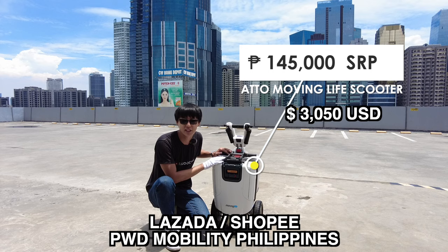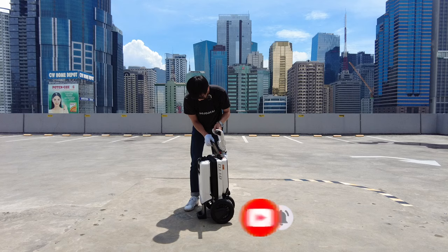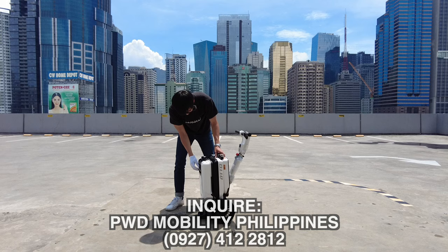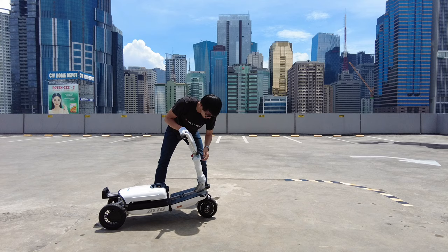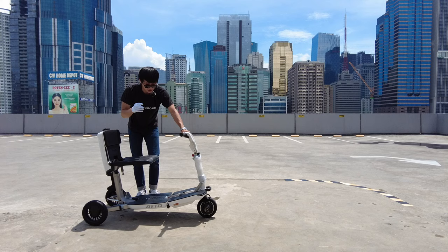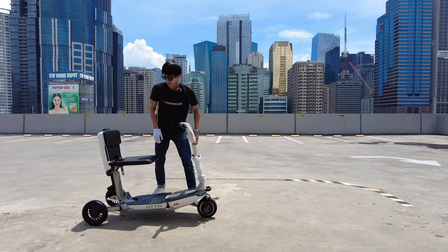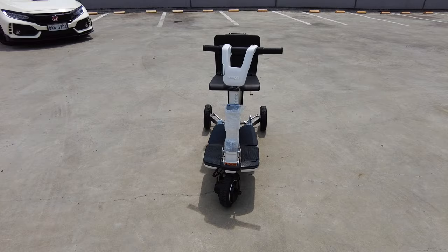You can search for them on Lazada and Shopee — PWD Mobility Philippines. Now let me show you how it's going to be unfolded. So it locks like that, you also need to lock this, pull like that, and then you can also pull it up like that. You're almost done. You can also adjust this one and you can even have an armrest like that.